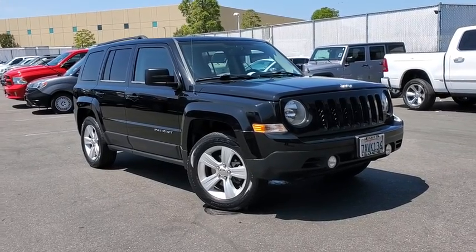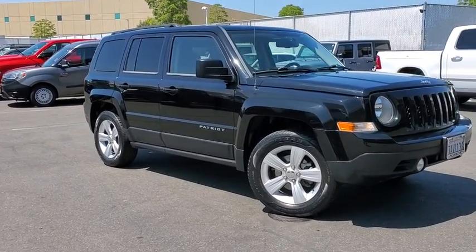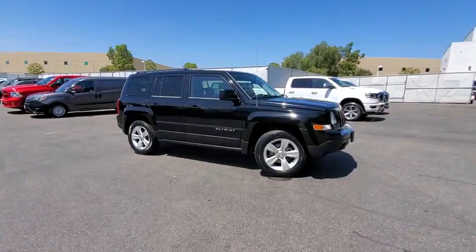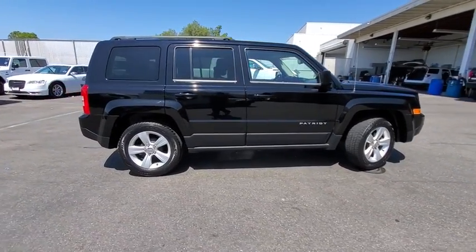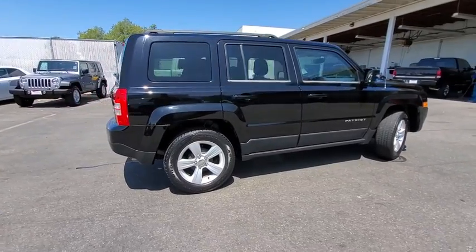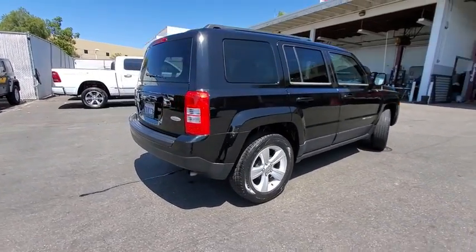You are going to love the 2014 Jeep Patriot. The Jeep Patriot is unmistakably a Jeep. It looks like a cross between a Jeep Liberty and Jeep Compass, or maybe a three-quarter scale version of the big Jeep Commander.